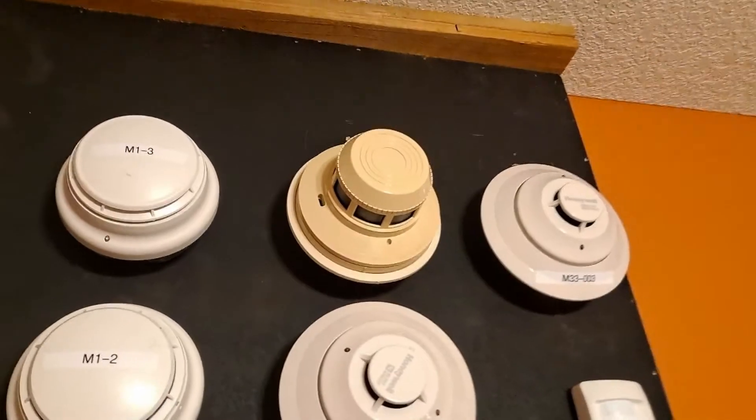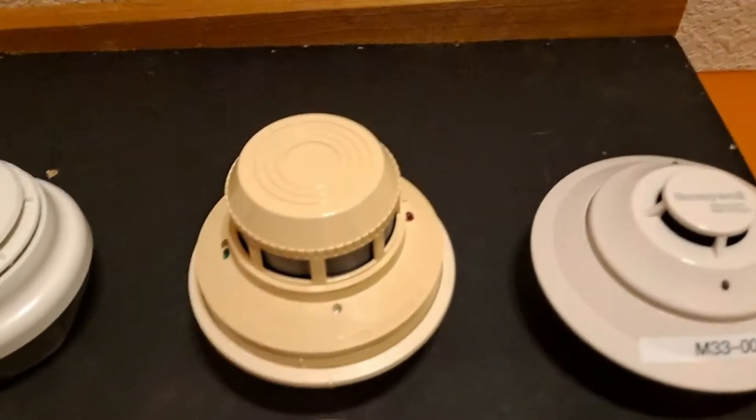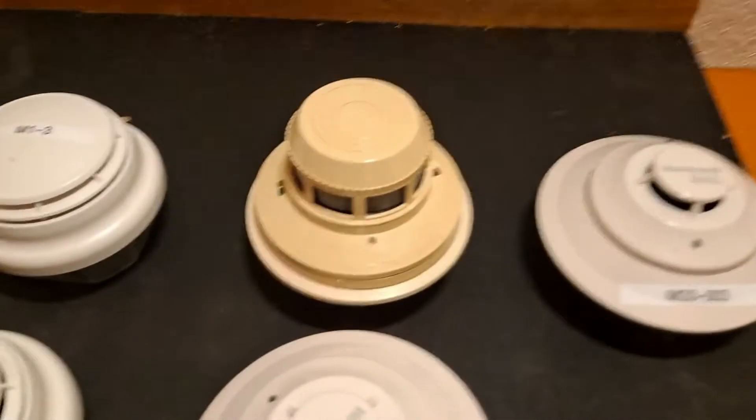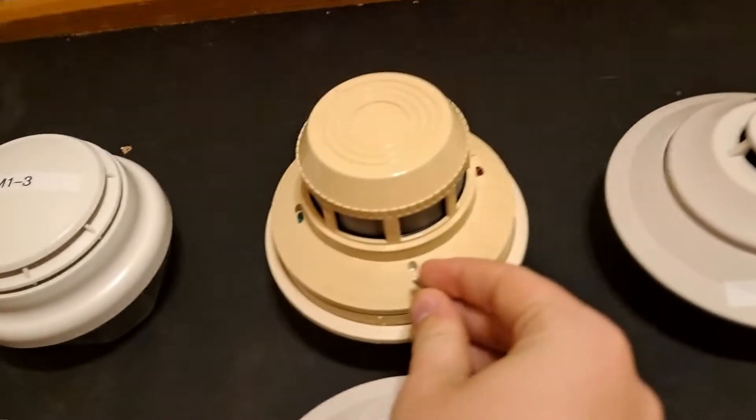Next we are going to set off the 2400. This is going to be a little bit less time with alarms going off just because it's kind of late at night. But here we go.